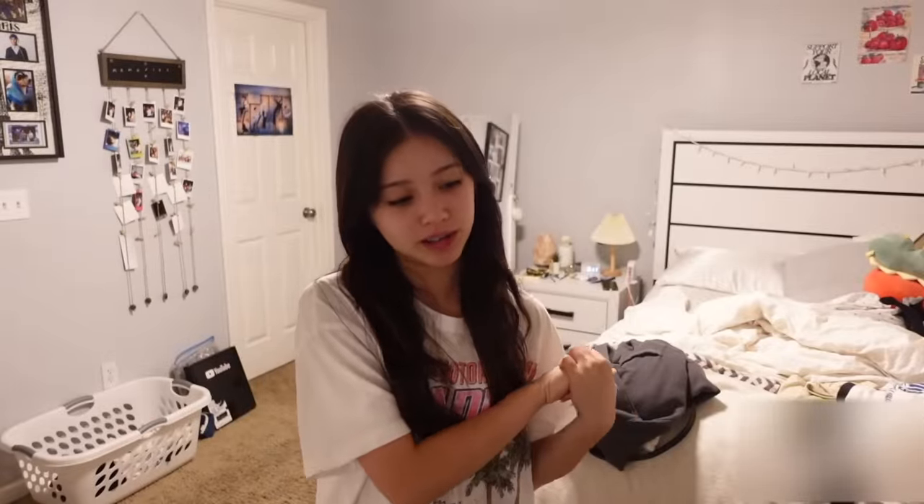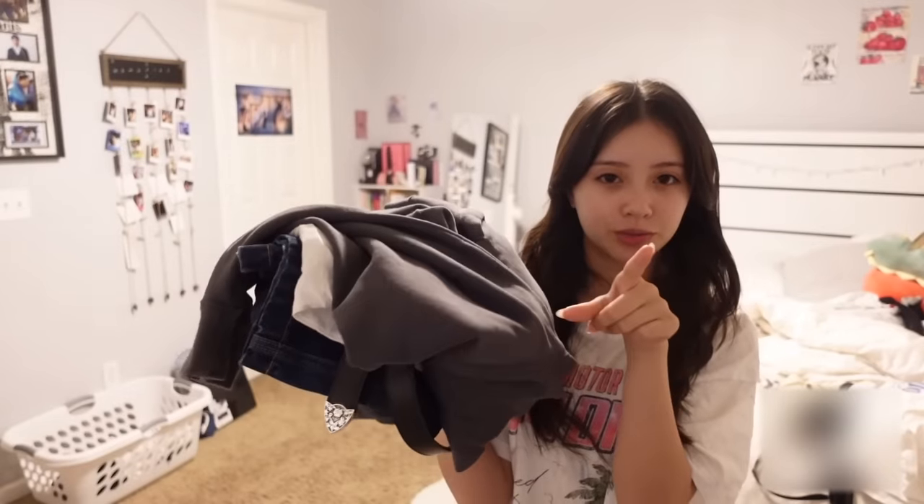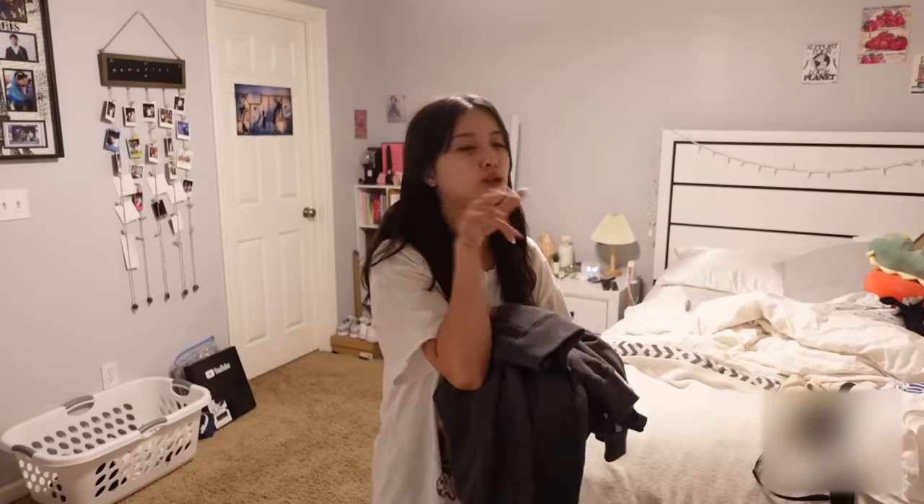Hey guys, welcome or welcome back to my channel! Today's video is going to be a full school week of outfits — we're doing five outfits. I'm excited to film this and I'll try to make it realistic to what I normally wear. Hopefully this inspires me to make better outfits, because recently they've been kind of so-so. I'm going to get dressed and do my makeup and hair, then come back.